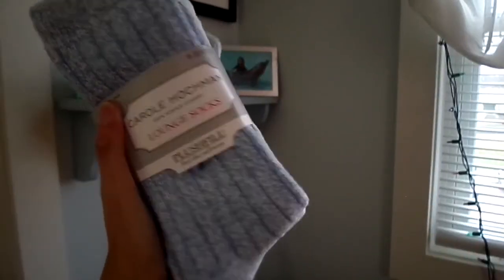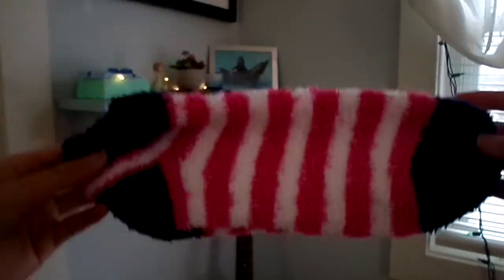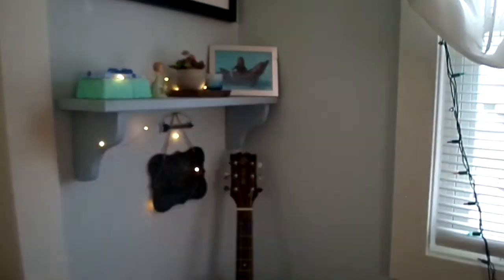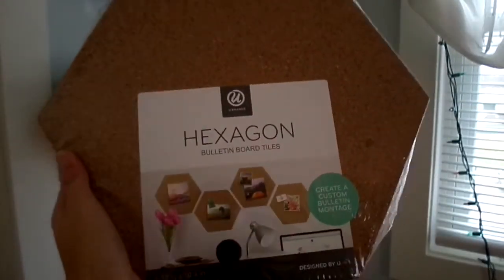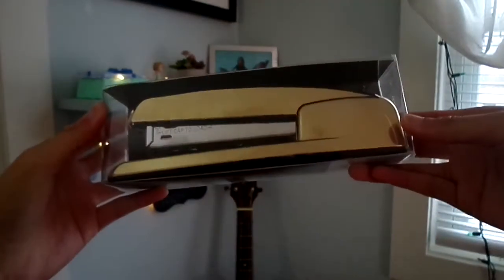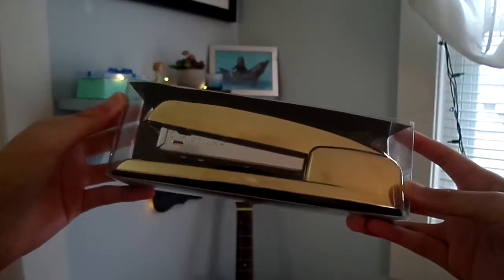First I got these lounge socks and they come in a pack of three. They are so soft and I absolutely love the colors. I got another pair of fuzzy socks because you can't have too many. These hexagon corkboard bulletin board things to hang pictures and such on, and I'm really excited to use them to decorate my room. My gold stapler — it's super heavy, but I absolutely love it.